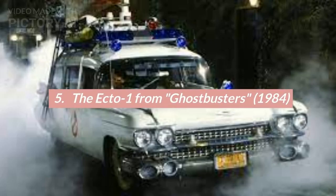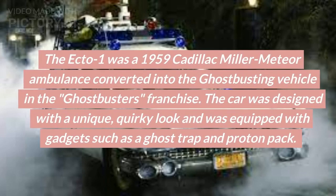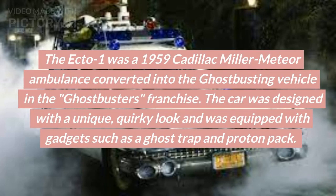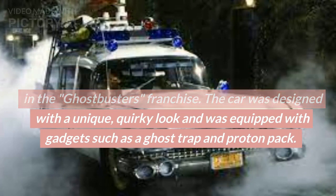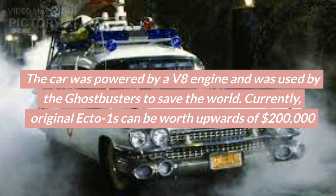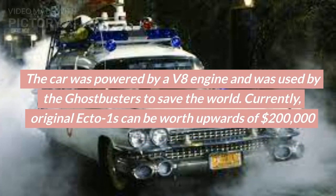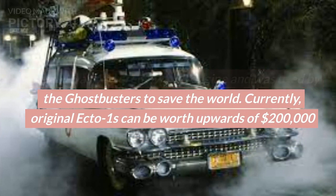Number 5: The Ecto-1 from Ghostbusters, 1984. The Ecto-1 was a 1959 Cadillac Miller Meteor Ambulance converted into the Ghostbusting vehicle in the Ghostbusters franchise. The car was designed with a unique, quirky look and was equipped with gadgets such as a Ghost Trap and Proton Pack. The car was powered by a V8 engine and was used by the Ghostbusters to save the world. Currently, original Ecto-1s can be worth upwards of $200,000.